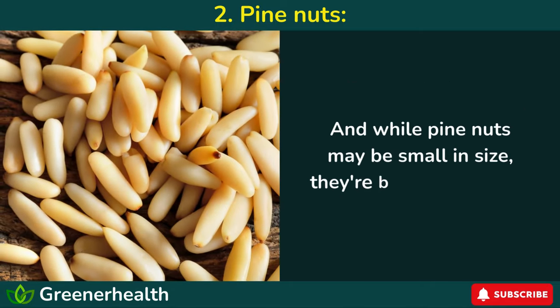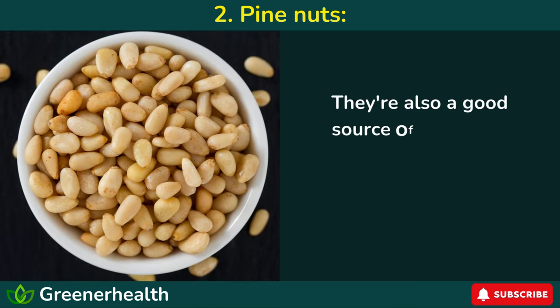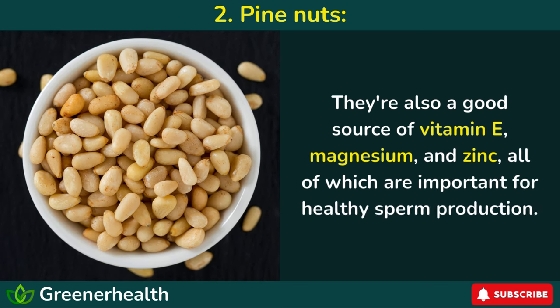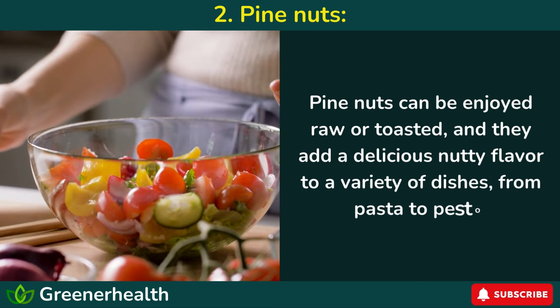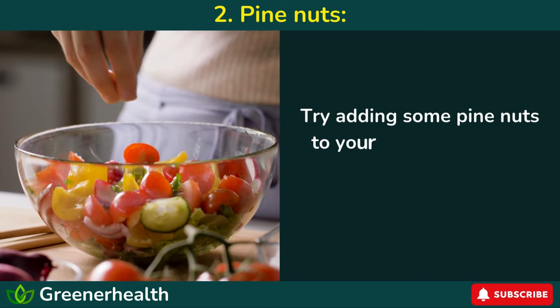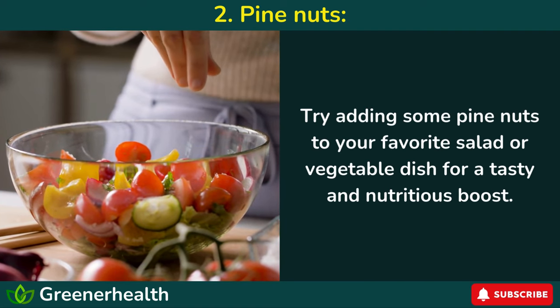And while pine nuts may be small in size, they're big on nutrients. They're also a good source of vitamin E, magnesium, and zinc, all of which are important for healthy sperm production. Pine nuts can be enjoyed raw or toasted, and they add a delicious nutty flavor to a variety of dishes, from pasta to pesto. Try adding some pine nuts to your favorite salad or vegetable dish for a tasty and nutritious boost.